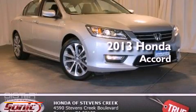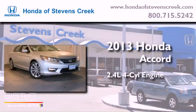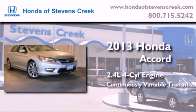This is a brand new 2013 Honda Accord. It features a 2.4-liter, four-cylinder engine and a continuous variable transmission.